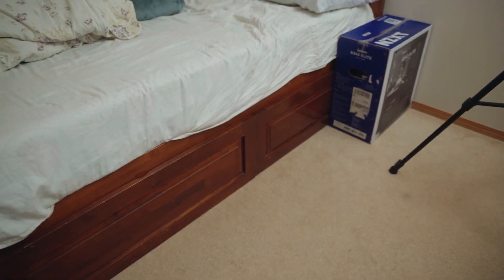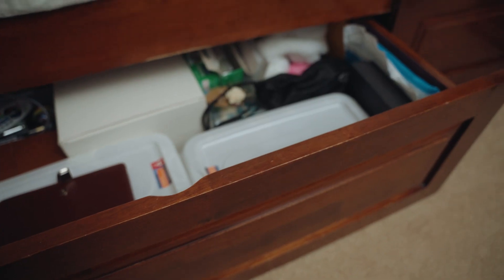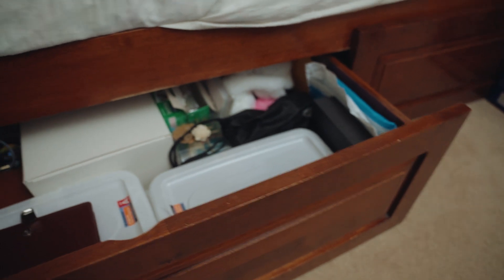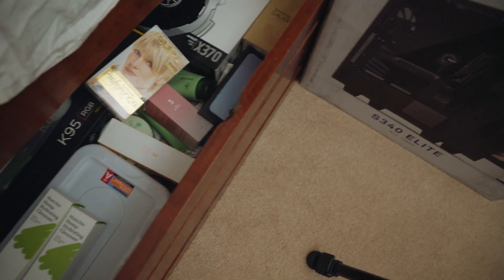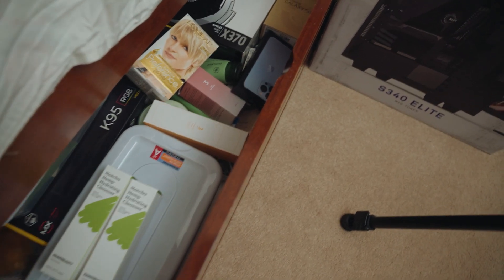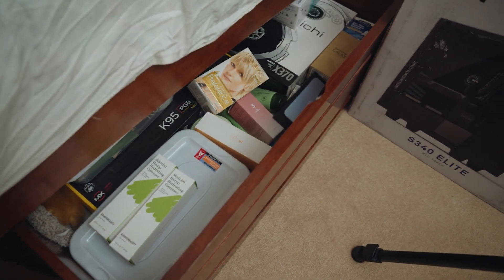Underneath here I've got these two drawers which came with the bed frame — it's really nice and pretty spacious. The first one is filled with memories: photos from my childhood and all miscellaneous stuff. The second one is mostly filled with extra skincare and hair products I haven't used yet, and some PC boxes I kept just in case I might sell or upgrade them — just a bunch of random stuff I don't really use.